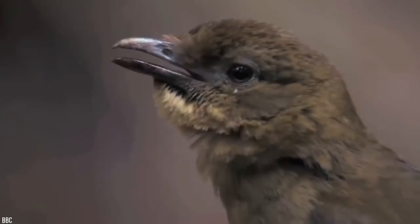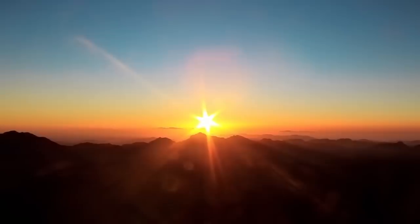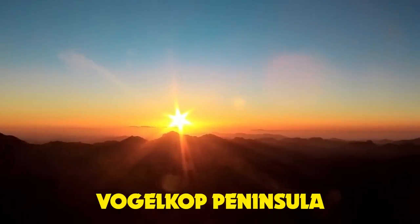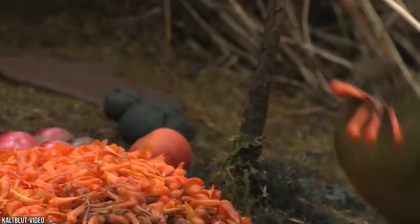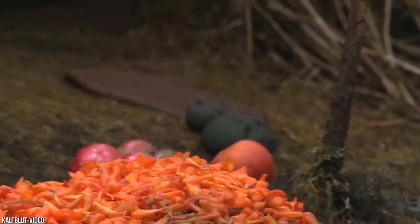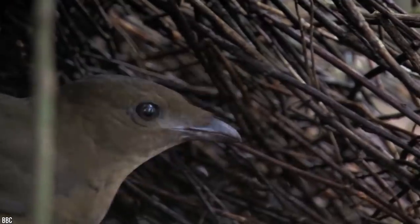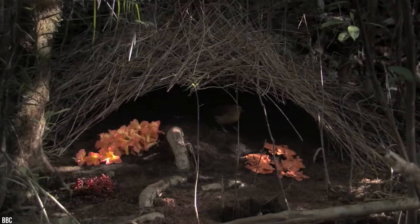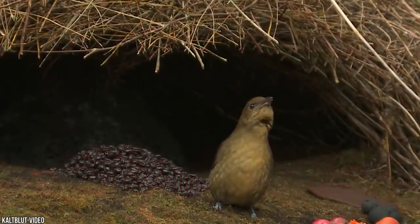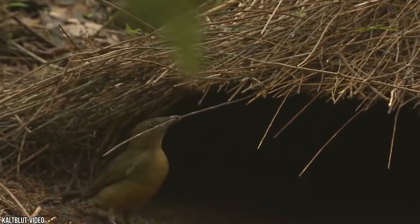However, it seems that the Vogelkop bowerbird prefers to keep things more down to earth. Also known as the Gardener bowerbird, this species is native to the mountains of the Vogelkop Peninsula in the western New Guinea region of Indonesia, renowned for its incredible variety of bright-colored and exotic birds of paradise. Despite that, this bird isn't bright-colored at all — it's a dull olive brown shade with no ornamental plumage. But these otherwise average-looking birds collect the most beautiful and unique flowers they can find, and then use them to arrange their den into an incredible boutique. Deep down, they're some of the most fabulous birds in the world.